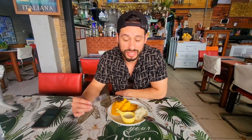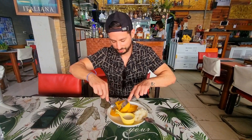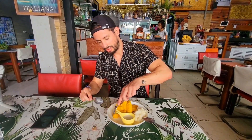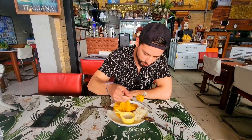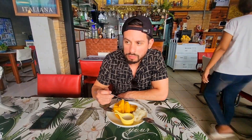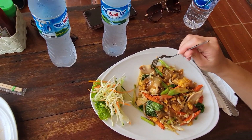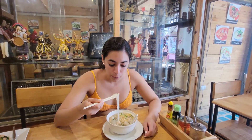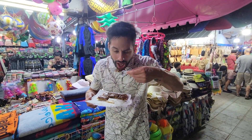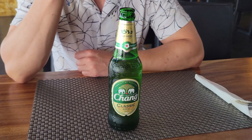A lot of my friends recommended me to try mango sticky rice when in Thailand, so let's see how it is. When it comes to Thai food, they have popular dishes like Pad Thai and different types of noodle soups. They also offer some sweets like Nutella crepes, and most dishes are actually quite affordable. Also, don't forget to try the Chang beer.